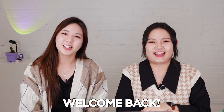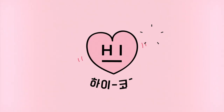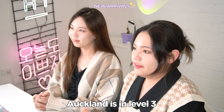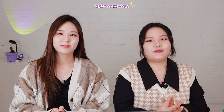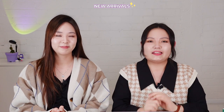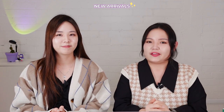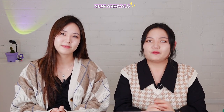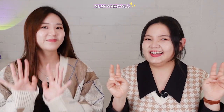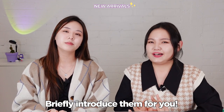Hi everyone! Welcome back to iCoco's channel! Auckland is in level 3 and there are some restrictions on being outside for shopping. Hi Coco have stocked a lot of new products during level 4 and level 3, and so many of you may wonder what they are and want to try out before adding them into your cart. So today, I and Kate are here to briefly introduce the new products.